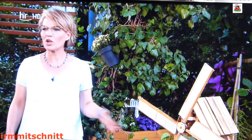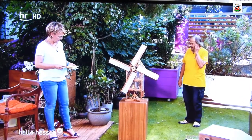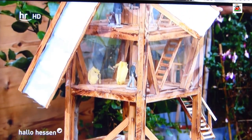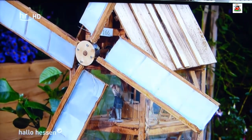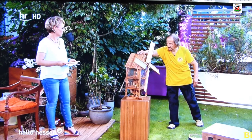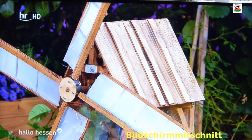Das ist eine Bockwindmühle. Für Zuschauer, die vorhin noch nicht dabei waren: Das ist eine mittelalterliche Konstruktion – manche sagen deutsche Mühle, Bockwindmühle. Normalerweise ist das ein geschlossener Kasten – zum Gucken habe ich das jetzt durchsichtig gemacht. Wir haben in Europa eine Westwetterlage, der Wind pfeift mal von da, mal von da. Man muss die Windmühle am ganzen Kasten in den Wind drehen, und den ganzen Mühlenbau hat man auf einen Bock gestellt. Deshalb heißt sie Bockwindmühle.